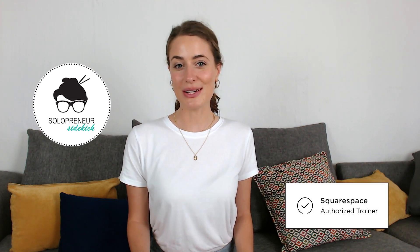If you're new here, hi, I'm Louise of solopreneursidekick.com. I'm a Squarespace authorized trainer and I've helped hundreds of online entrepreneurs like you create a client-winning website with zero tech stress. Here on this channel, I talk all about tech, entrepreneurship, and Squarespace.